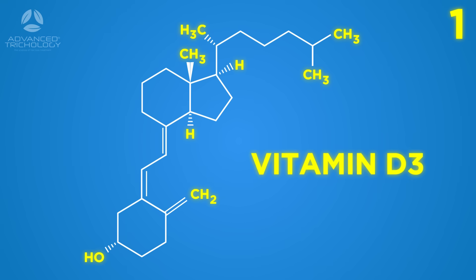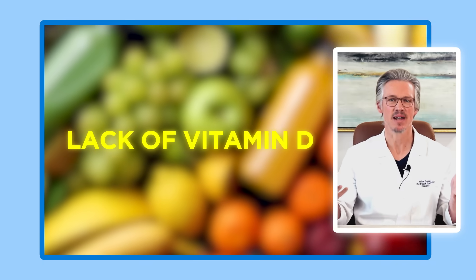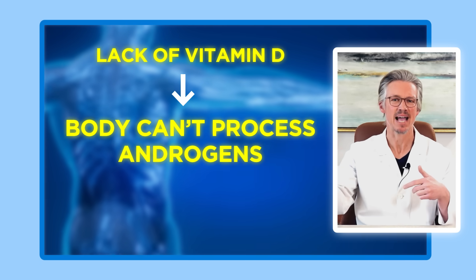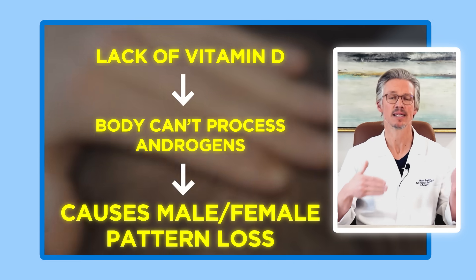Number one is Vitamin D3. Vitamin D3 is actually a hormone, and when hormones interact with each other they can cause problems. If there's not enough Vitamin D, it's not going to allow your body to process androgens correctly — such as testosterone and dihydrotestosterone, which is the hormone that actually ends up causing male and female pattern loss.